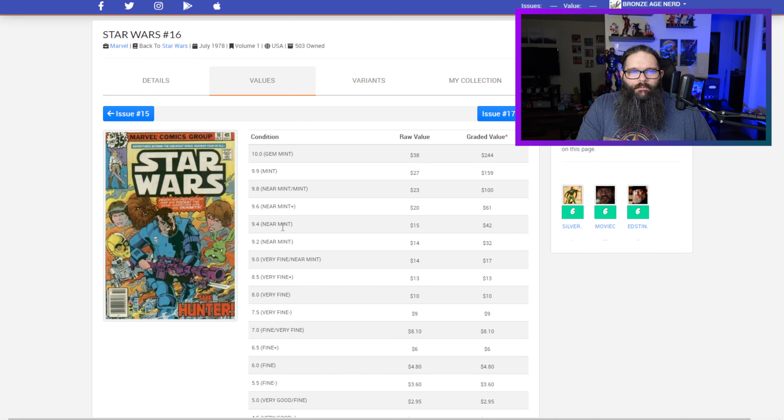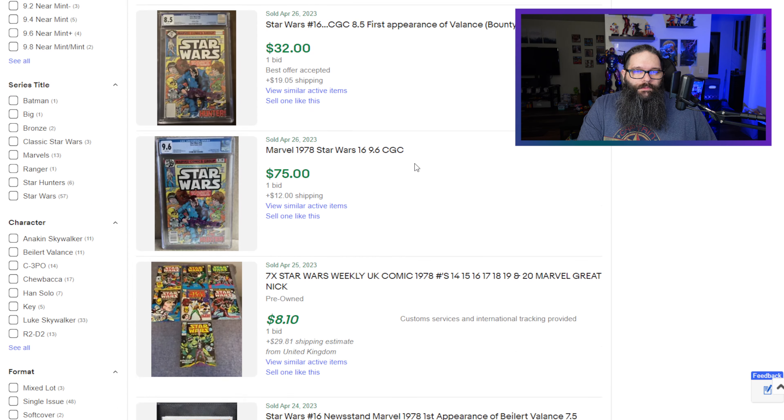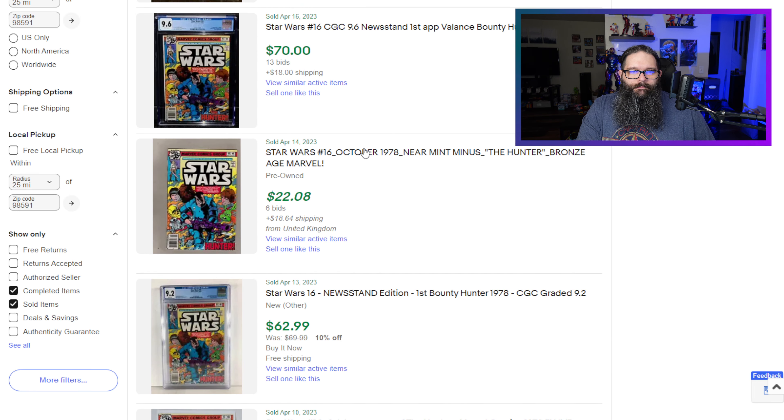Comics Price Guide has a raw at about $15 and a near mint 9.8 at $100. Overstreet Access lists this at about $12.75 for VF- range, all the way up to about $24 for a 9.6. On eBay sold listings, an 8.5 sold for $32 and a 9.6 sold for $75. Raw copies: $4, $3.50, $10.50. I guess if you got a good raw copy that ended up being a 9.6 or 9.8 and got it graded, you'd do pretty well. But I feel like that's true for just about most Star Wars comics from this time frame. I'm going to go ahead and say this was a good book not to buy. Let me know what you think in the comments down below.